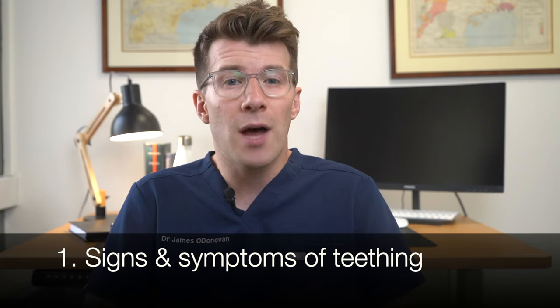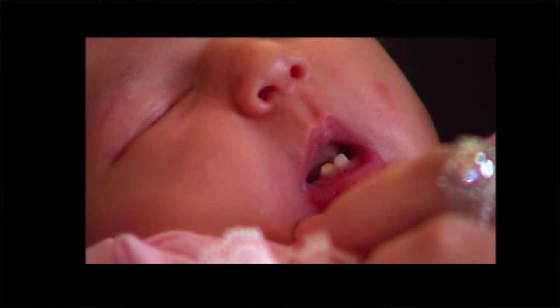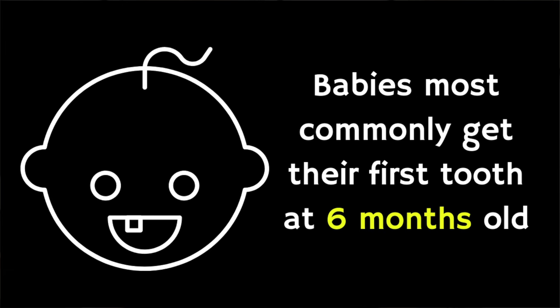So first of all, what are the symptoms and signs of teething? Well, some babies are born with their first teeth, whereas others start teething before they're four months old, and some after 12 months, but most commonly babies start teething at around six months.